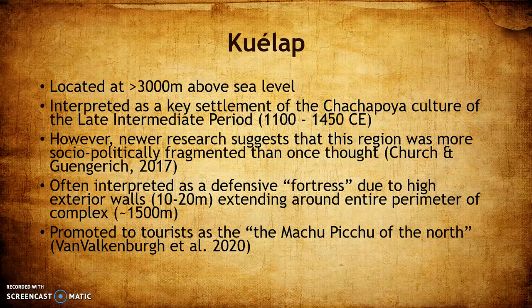Because of its huge exterior walls, the site has been interpreted as a fortress since its rediscovery — in the classical sense, a defensive structure meant for keeping enemies out and providing visibility advantages over the landscape so you can see enemies approaching. It's also becoming popular with tourists and has been called the 'Machu Picchu of the north.'